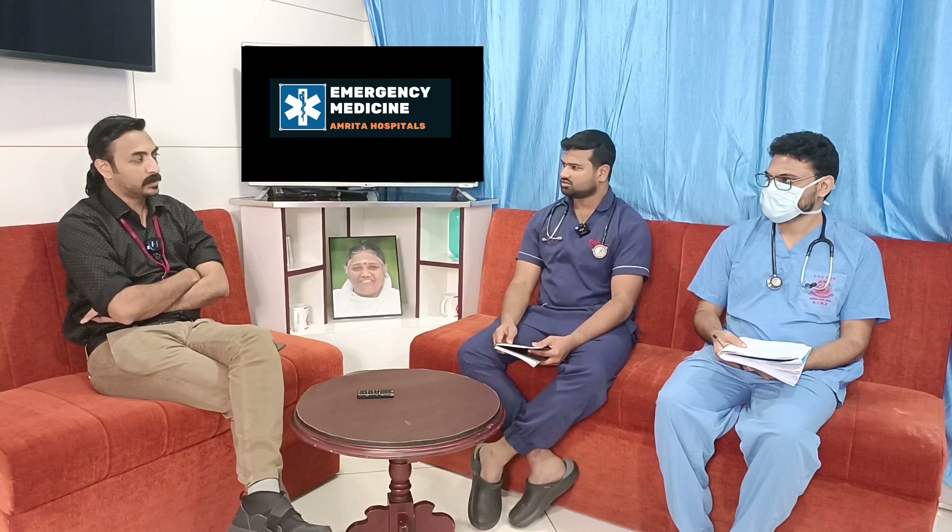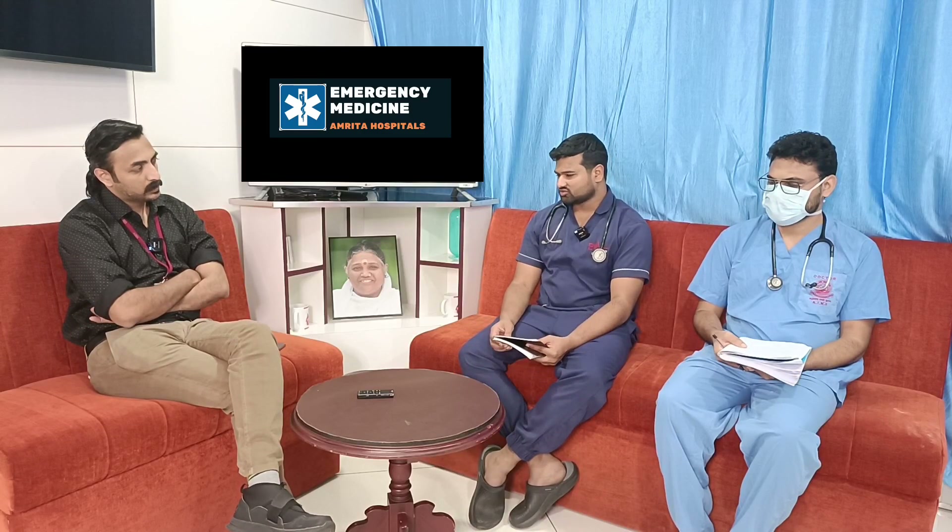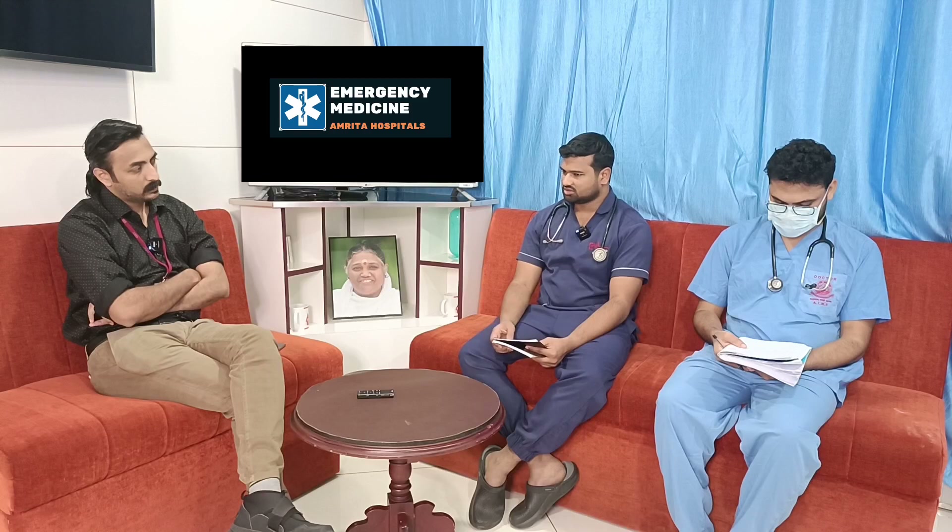The next line of management: the patient was started on oral antihypertensives. A betahistine (for giddiness) was also started. Blood pressure at this point was 210/100 mmHg.